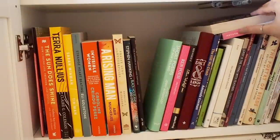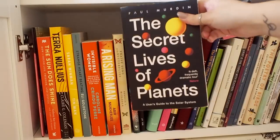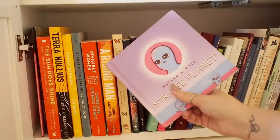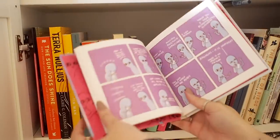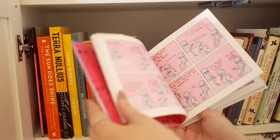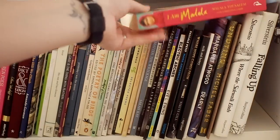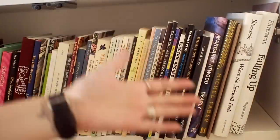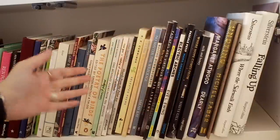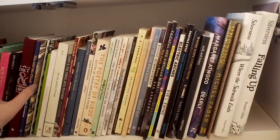Then we have some books up here — one is about our solar system. We have this little comic strip type book which is super, super sweet. If you don't follow this artist on Instagram I would really recommend it, and I would also recommend this book if you need something to brighten your day. Then we have another book I still haven't read but need to. And the rest of this shelf is all of my poetry books — as you can see I quite enjoy poetry and I have quite a lot of these. I'm just going to show you my favorites, because otherwise we will be here all day.